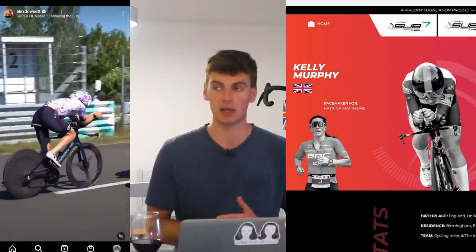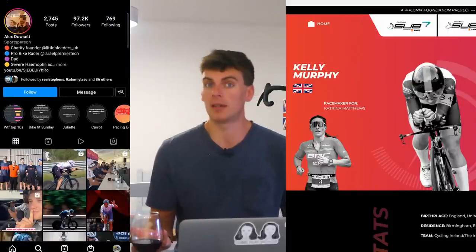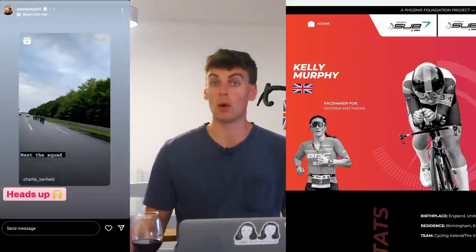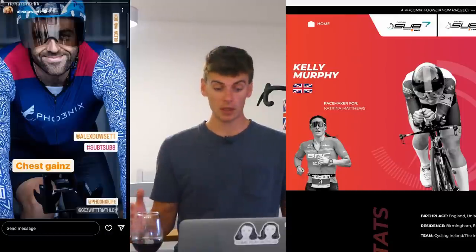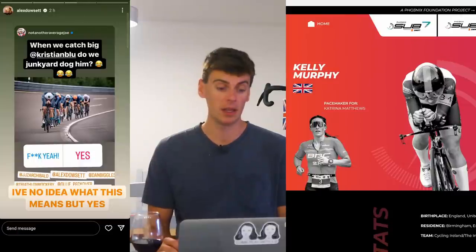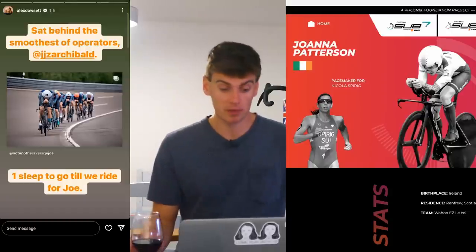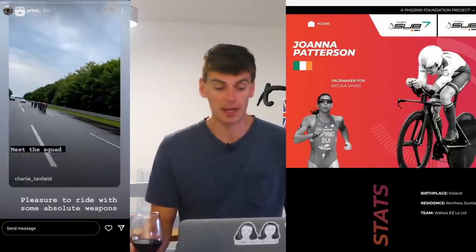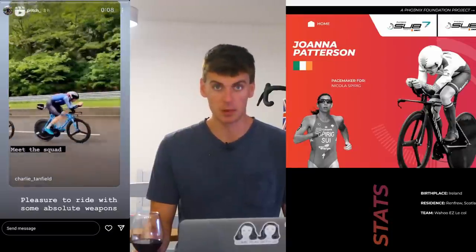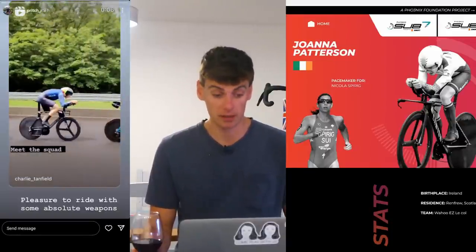You might say Cat Matthews is the underdog for the whole event because she's not as experienced an Ironman as Nicola Spirig - but I'm going on the bike legs. The bike leg is the longest part of the event, and if you've got these TT specialists to sit behind and hold a much higher average speed, I think the Cat Matthews bike leg is going to smash it. A caveat: Joanna Patterson, riding for Nicola Spirig, is pretty much the modern-day Beryl Burton - absolutely insane numbers as a TT specialist.